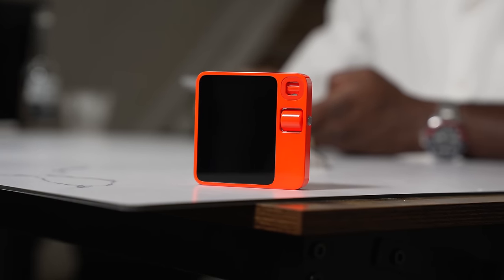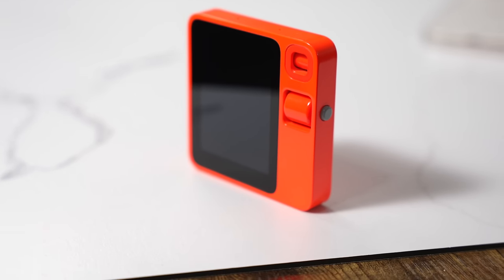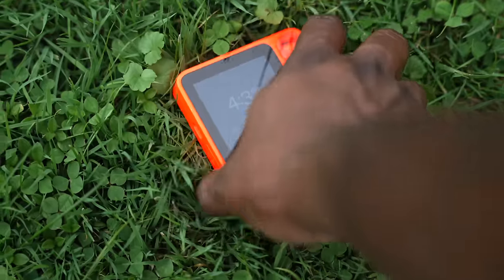This is the Rabbit R1. Remember it? You can't miss this color, right? But when it first came out, there were some issues. But now, Rabbit is back with something really cool that I think it's time to dust off and take a look.